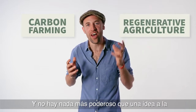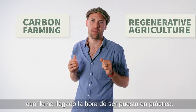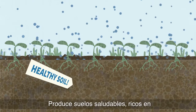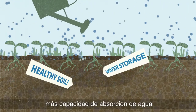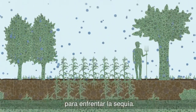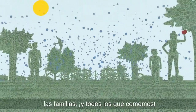And there is nothing more powerful than an idea whose time has come. Unlike more carbon in the atmosphere, more carbon in the ground is good for us. It makes healthy soil, which is nutrient rich, full of life, and holds way more water. This means more nutritious food and crops that are more resilient in the face of drought. That's good news for farmers, families, and everyone that eats.